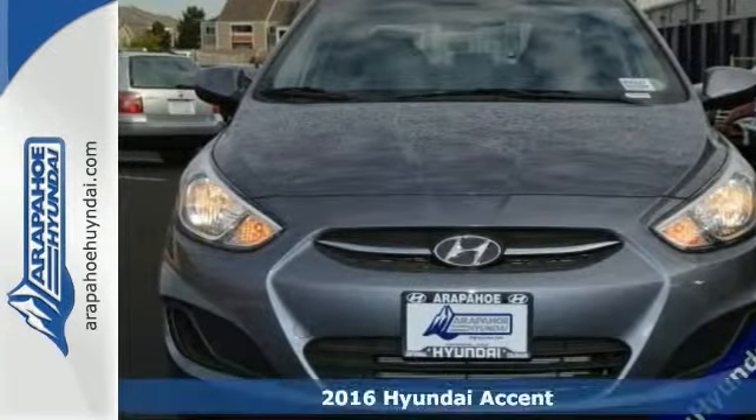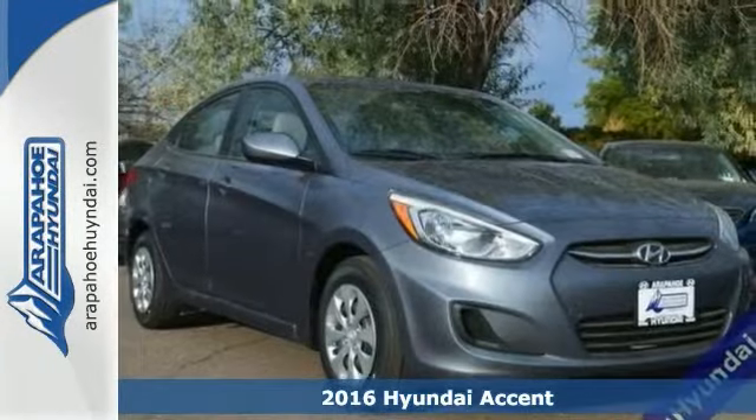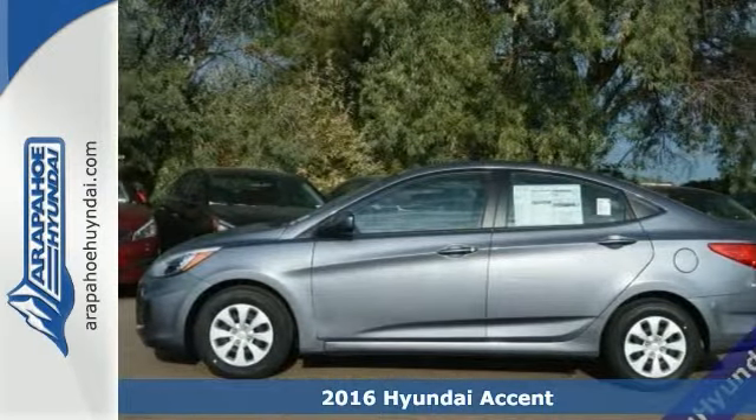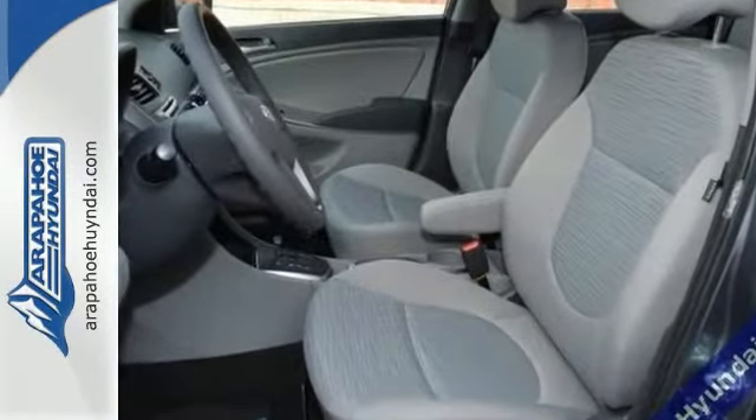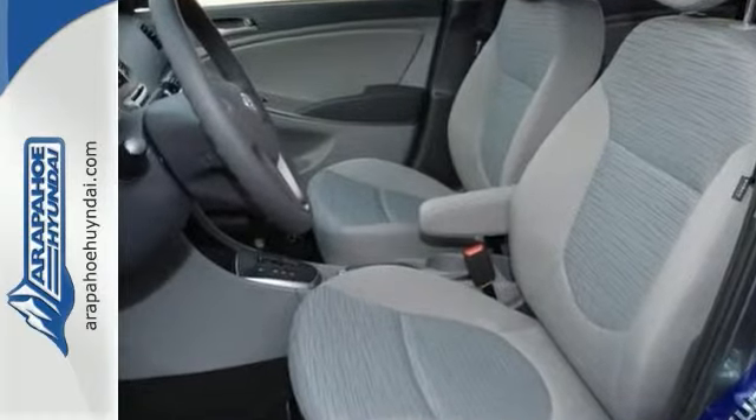Here's a 2016 Hyundai Accent SE. It's the right car at the right price. If you're looking for comfort, fuel economy, and reliability that won't cost you an arm and a leg, check out this car today.